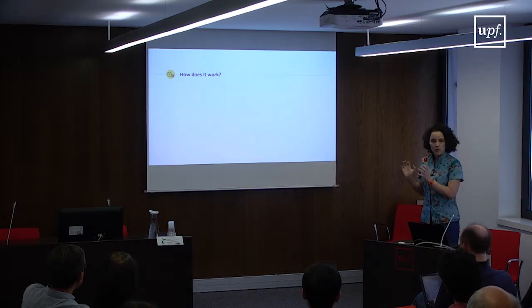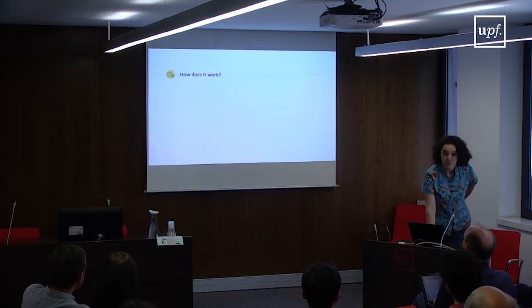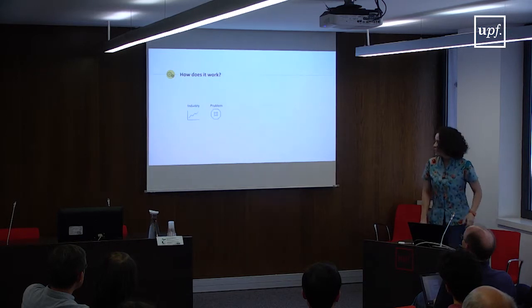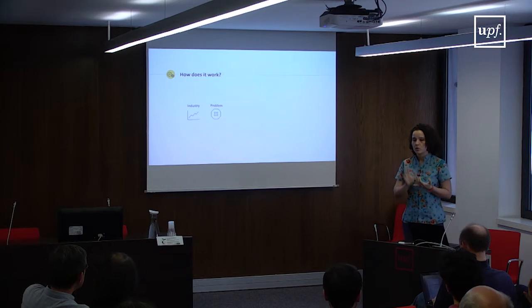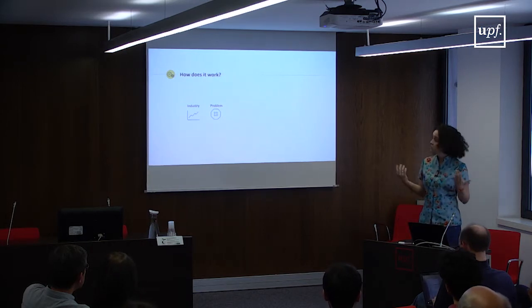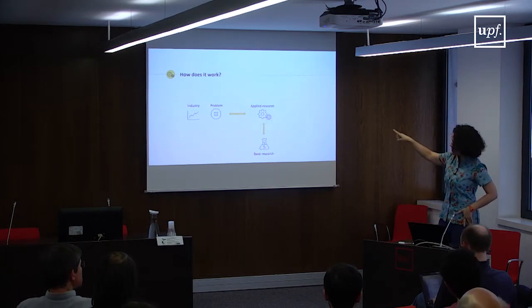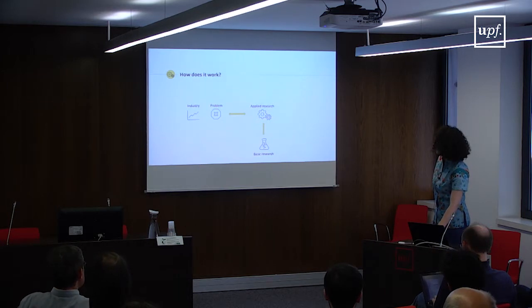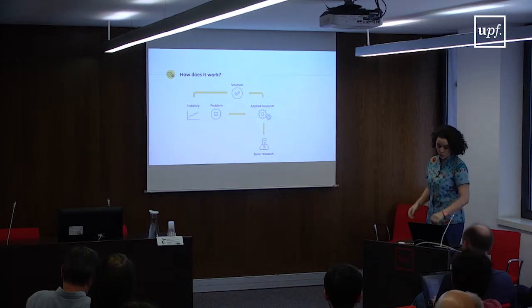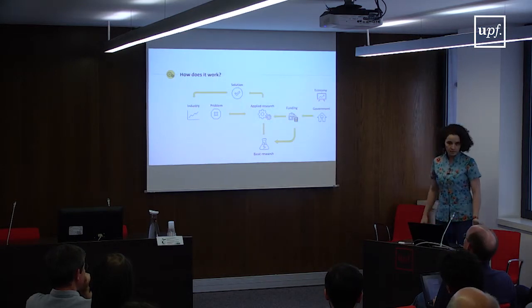I'll explain how the process works, and excuse me for the oversimplification. In the simplest case, there's an industry partner that has a problem they cannot solve with their own technologies or knowledge. So they need a solution, and that's where the research community comes in. The basic and applied research institutions put their heads together and come up with a solution to the industry problem. The economy grows, governments are happy, and the funding keeps coming. It's a cycle.